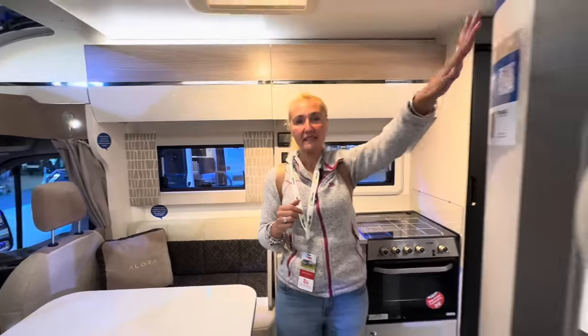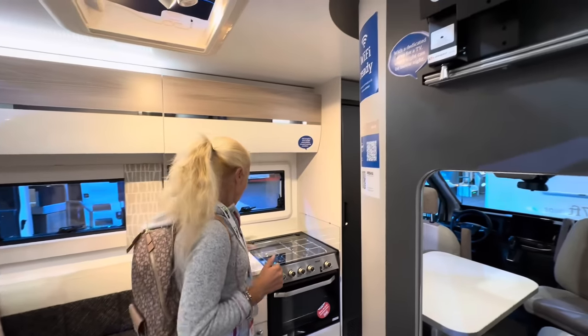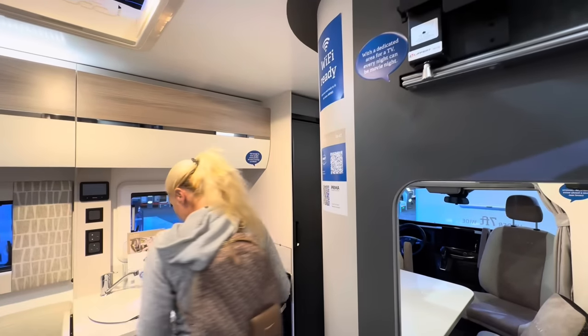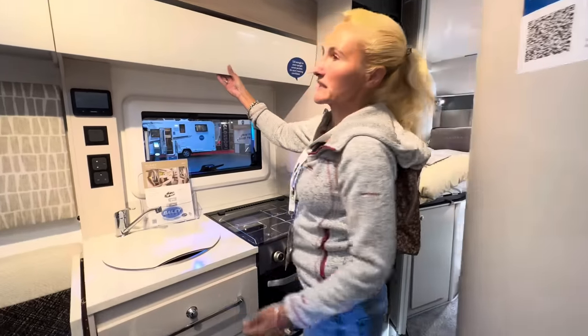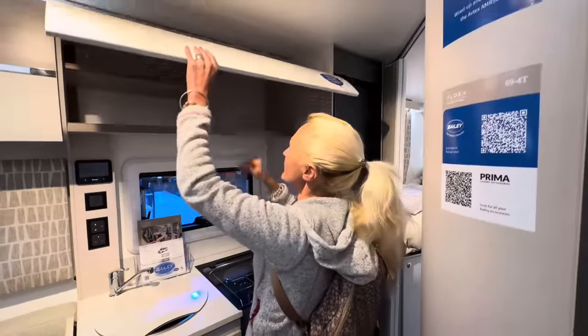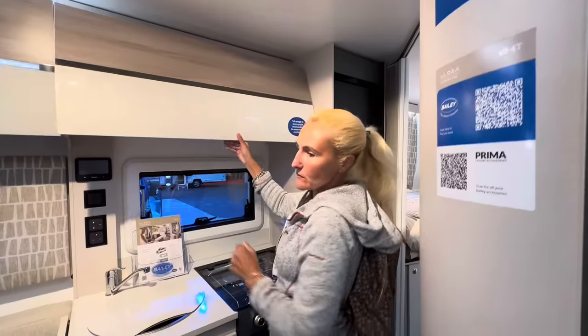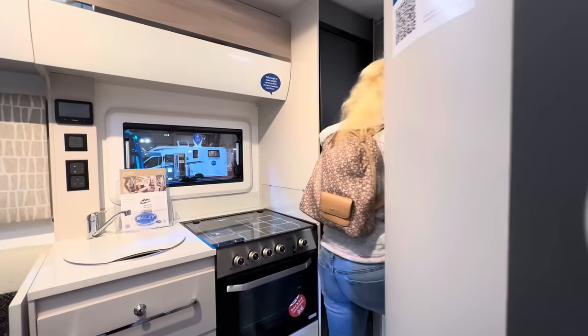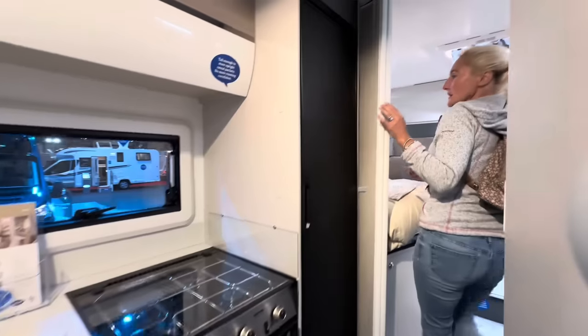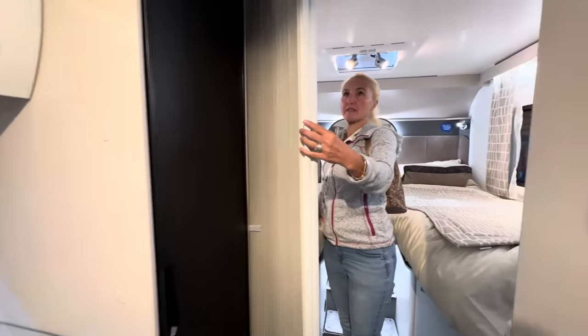The TV bracket is the same as the island bed model, and the kitchen is in the same place with lovely drawers and cupboard space. I love this finish — really nice. We've got the Thetford fridge freezer and then stepping back, there's a privacy screen.